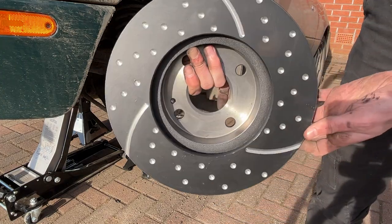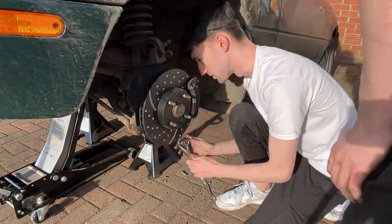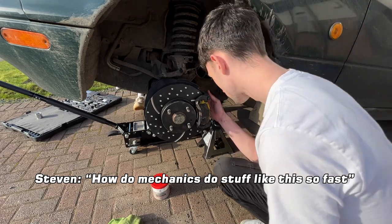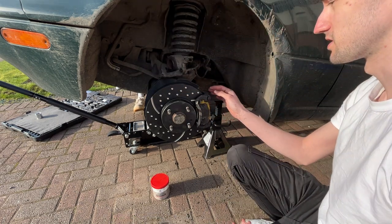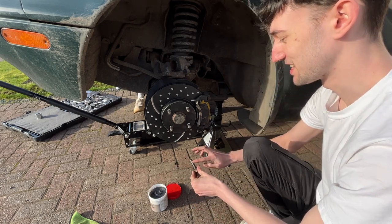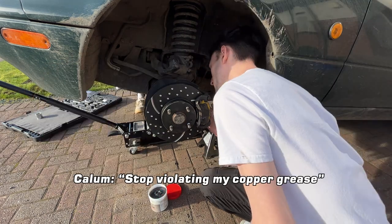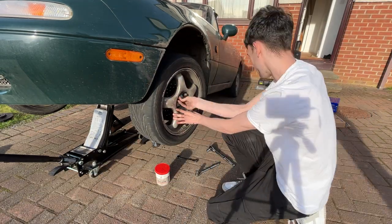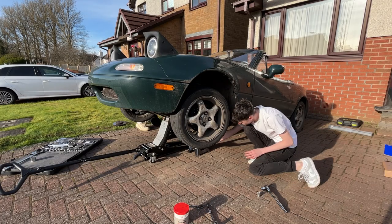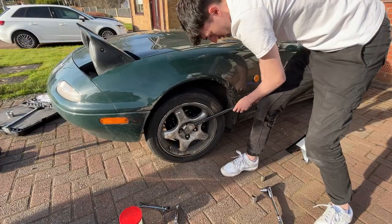Shiny new turbo groove discs — incredible. That's just done the discs at the front. Now we're moving on to this door.